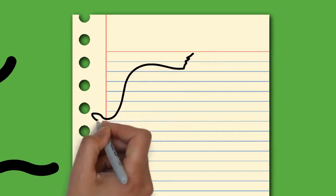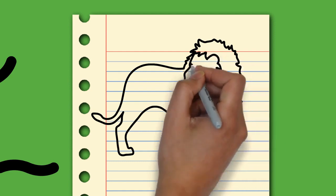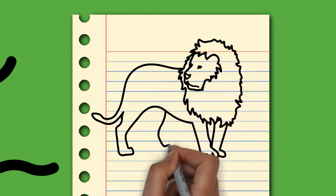They are herbivorous, and they stay near water when it is accessible. They are considered to be keystone species due to their impact on their environments. Elephants have a fission-fusion society in which multiple family groups come together to socialize.